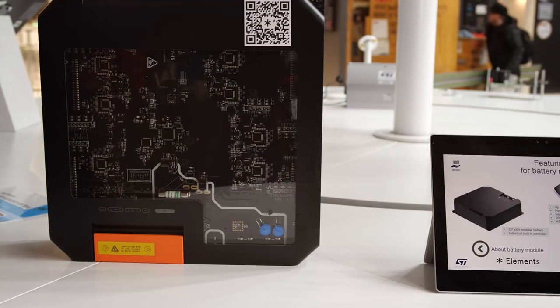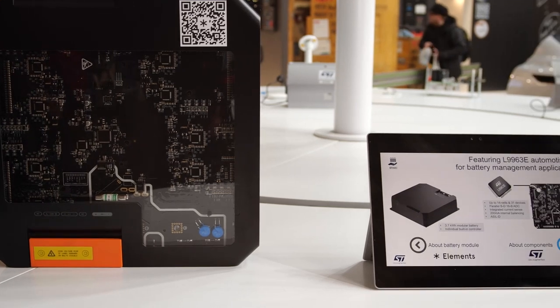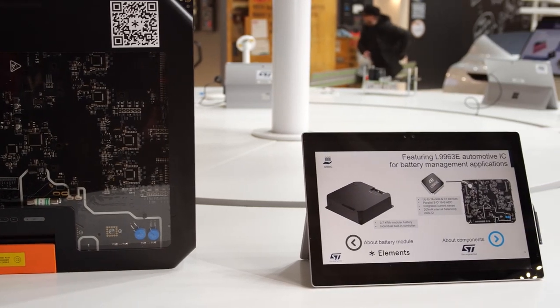Moreover, this device is ASIL-qualified and fully IEC 62 compliant, targeting ACD applications. On top of that, it is fully compatible with our BMS Bomb Kit solution, which contains our SBC5 and Stellar Microcontroller family, power management ICs, high and low side drivers, battery cut-off and fast discharge.